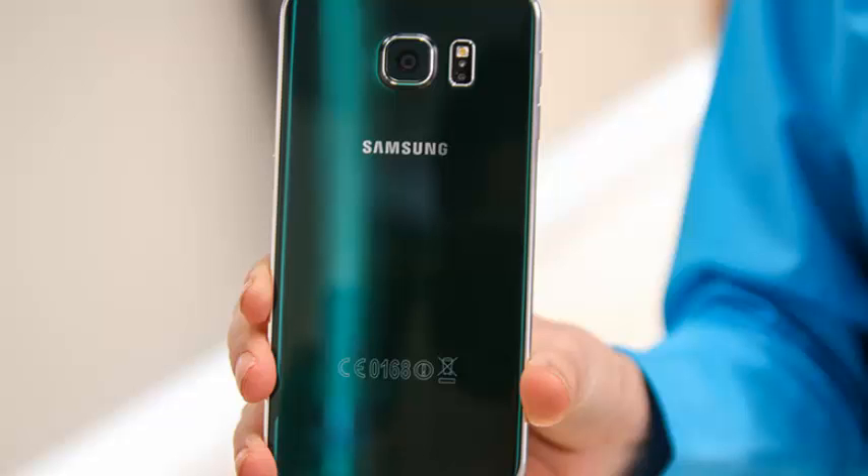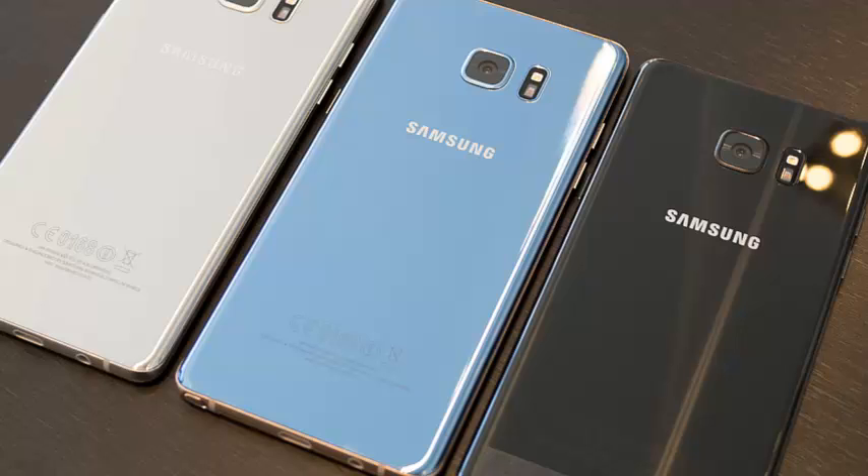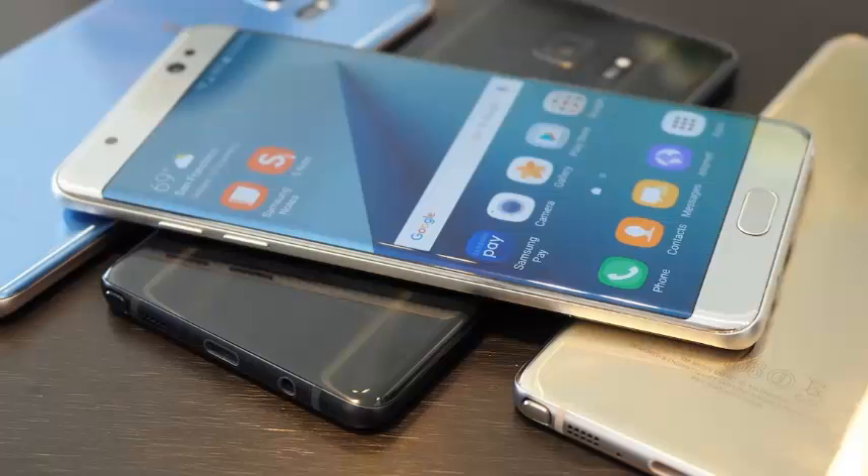The device looks clunky and chunky and resembles two early 2010-era Samsung Galaxy phones glued together. It looks a lot like the ZTE Axon M, another thick foldable phone that uses two screens connected by a hinge.